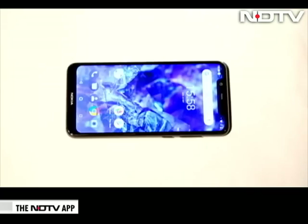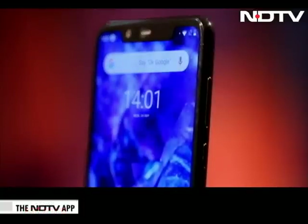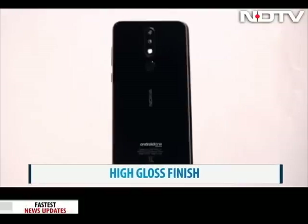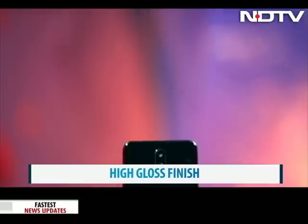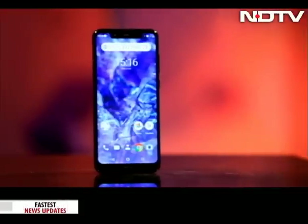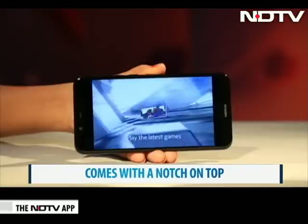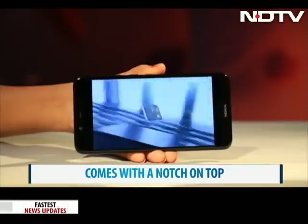On the design front, the Nokia 5.1 Plus is a show-stealer. It is a very slim and light phone with round edges and a sleek finish. The back has a high gloss finish — we got the black variant for review — which looked quite premium. Nokia jumped onto the notch bandwagon with the 6.1 Plus, and even this phone sports a notch. The notch does not interfere while watching videos, though, as they get letterboxed.